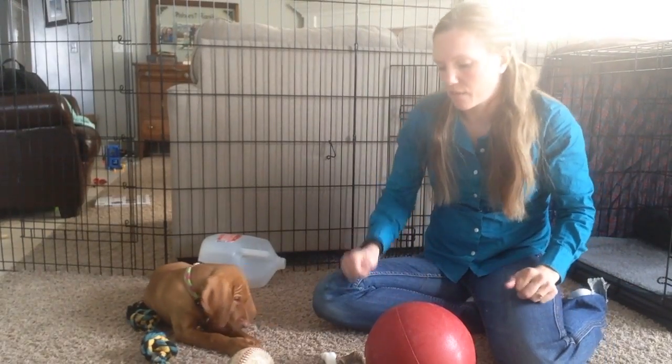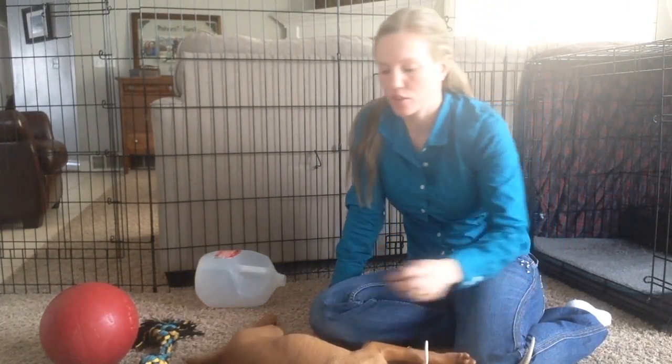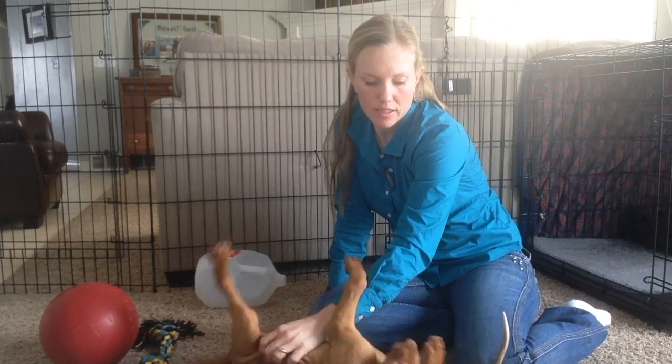Today I wanted to show you guys kind of what toys we got for Blue and which one she likes and which one she doesn't. So first of all, I got a bunch of stuff for her to chew on because I knew she'd be teething as a little pup.